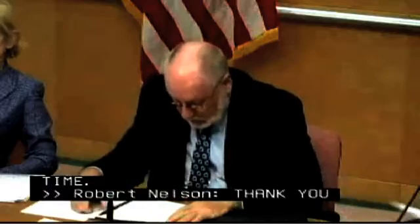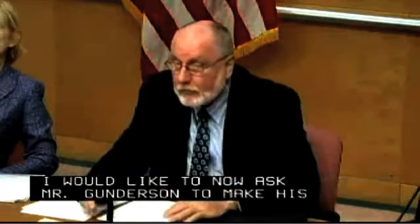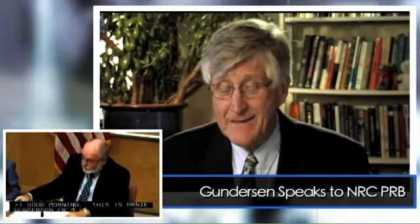I'd like to now ask Mr. Gunderson to make his statement, please. Good morning. This is Arne Gunderson from Fairwinds. I'd like to note that I'm honored to be following Dale Breidenbaugh, who's one of my personal heroes.